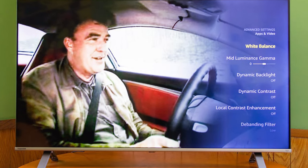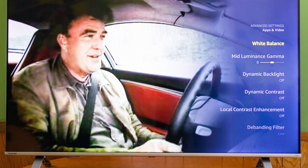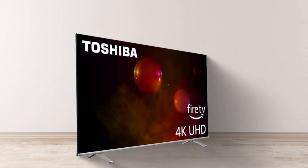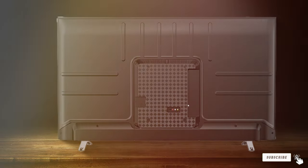The integration of voice control with Alexa adds to the convenience, allowing for easy navigation and control. The Toshiba 55-inch C355 Fire TV is an excellent choice for those looking for a smart, high-quality TV that integrates well with other smart home devices.